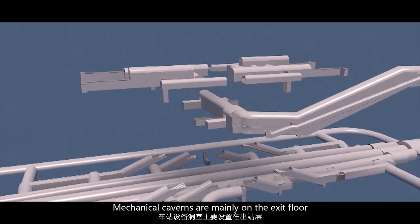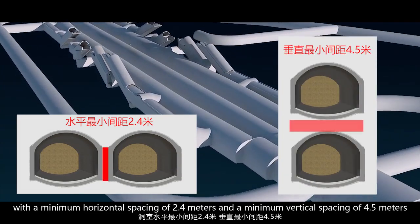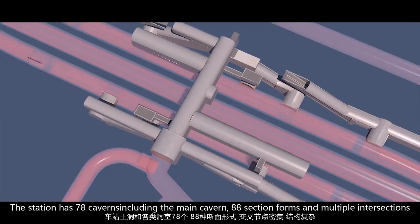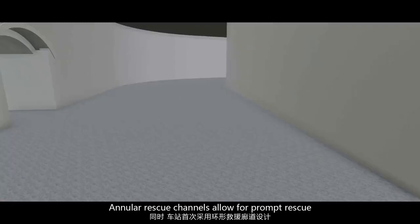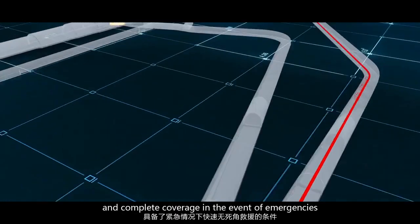Mechanical caverns are mainly on the exit floor, with a minimum horizontal spacing of 2.4 meters and a minimum vertical spacing of 4.5 meters. The station has 78 caverns, including the main cavern, 88 section forms, and multiple intersections. Annular rescue channels allow for prompt rescue and complete coverage in the event of emergencies.